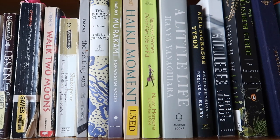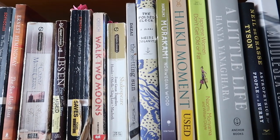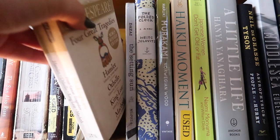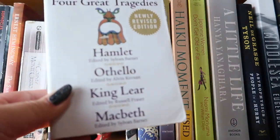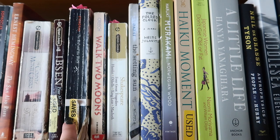I have Haiku Moment — a collection of American haiku — and Norwegian Wood by Murakami. Then The Folded Clock, a diary-slash-memoir I haven't read yet but it was recommended to me. Then The Setting Sun. Moving into Shakespeare: this is the Signet Classic edition of Macbeth, the copy from when I first read it in school. Very sentimental. I'd love to get more copies of Macbeth. Then another copy of The Red and the Black, the Norton Critical Edition.